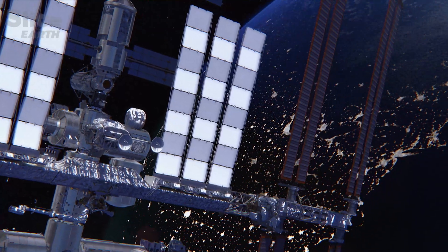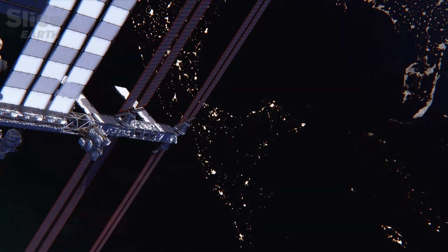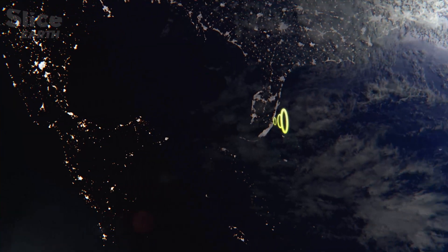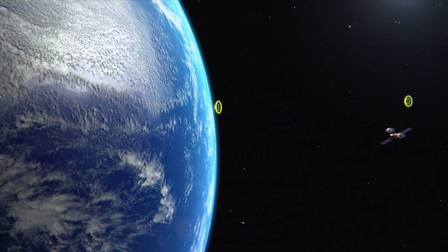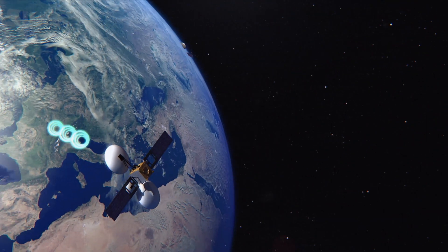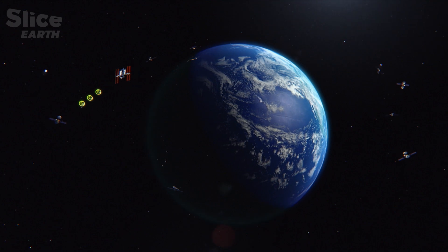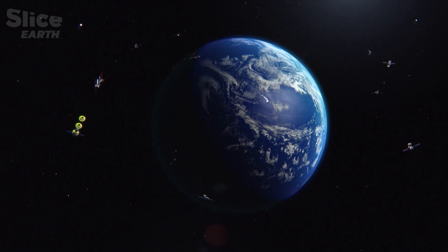Ground control maintains voice commanding and also electronic commanding of the space station, primarily by using satellites which are in a higher orbit. The International Space Station is constantly sending and receiving data via its satellite dishes. 36,000 kilometers above it, geostationary satellites receive the information and transmit it instantaneously to the ground. Communication is thus ensured all around the world.